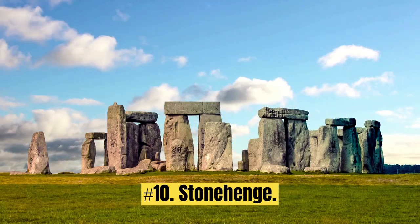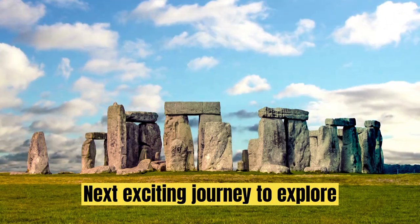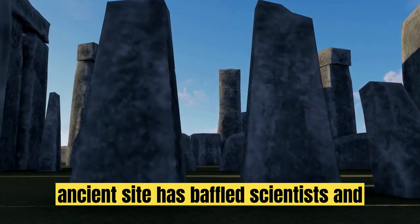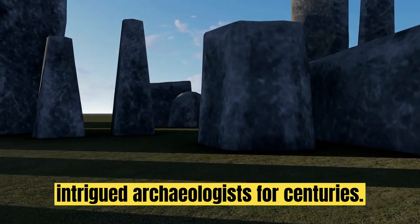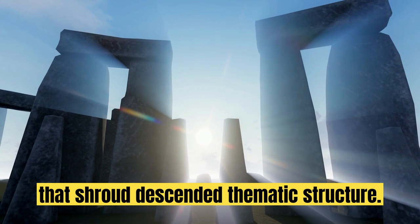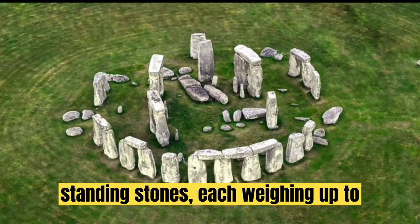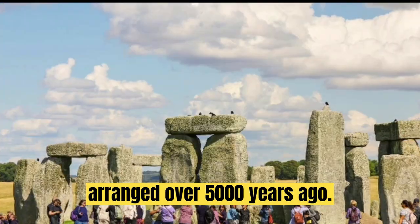Discovery No. 10: Stonehenge. Our exciting journey continues to explore one of the most captivating monuments in human history — Stonehenge. Nestled in the heart of England, this ancient site has baffled scientists and intrigued archaeologists for centuries. Stonehenge boasts a circle of colossal standing stones, each weighing up to 25 tons, meticulously arranged over 5,000 years ago.